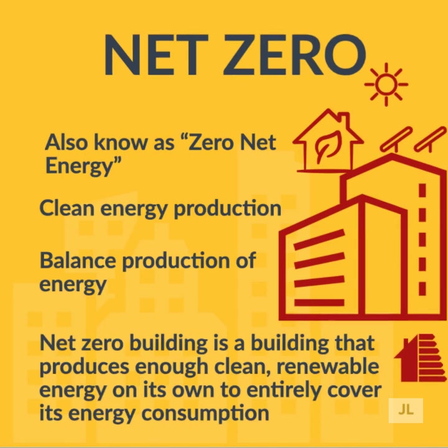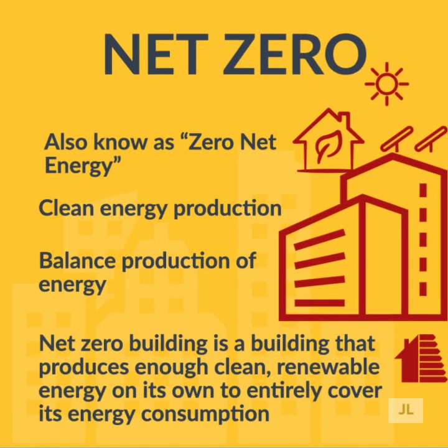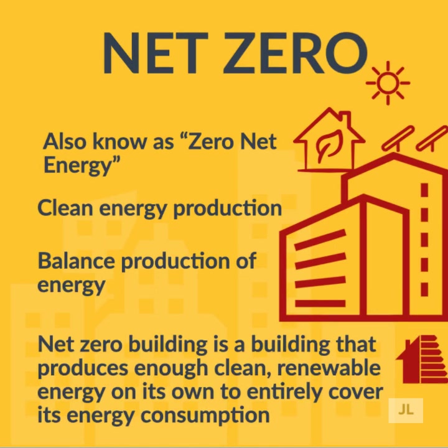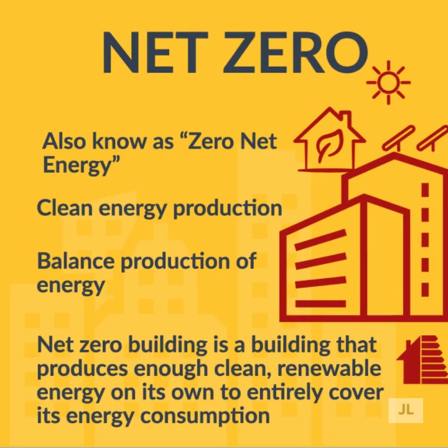Although the definition of net zero is fairly simple, the measurement isn't necessarily so. Energy use and production fluctuates over time, month by month and year by year. Depending on the time frames chosen, a building that produces more energy than it consumes may in fact be in the opposite situation in a different time period. It is important to consider seasonal factors when calculating whether a building achieved net zero.